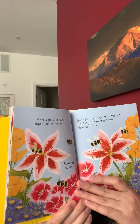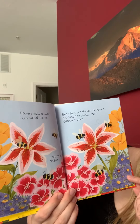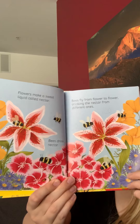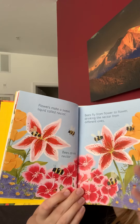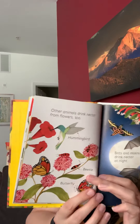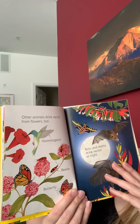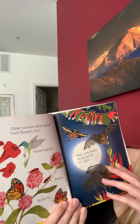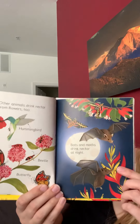Flowers make a sweet liquid called nectar and bees drink the nectar. Bees fly from flower to flower drinking the nectar from different ones. Other animals drink nectar from flowers too, like hummingbirds and beetles and butterflies. Bats and moths drink nectar at night.